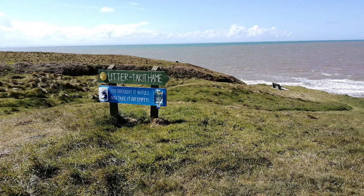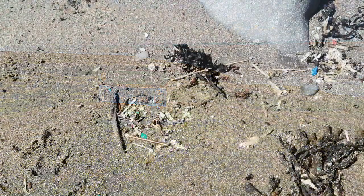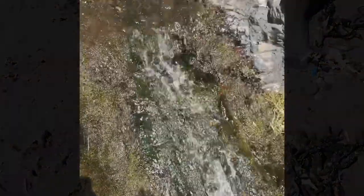There are also challenges which face our marine and coastal environments around the Solway. Marine litter, as you can see here, is one of the issues covered in the clean and safe chapter of the Solway Review.